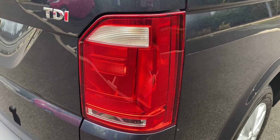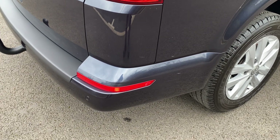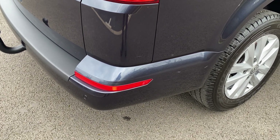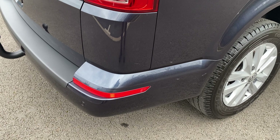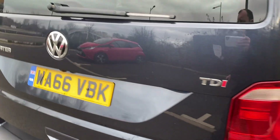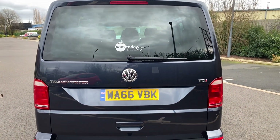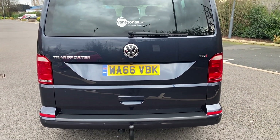Rear light unit, driver's side, that's in good condition. Your driver's side rear bumper corner, your rear reflector there, that's all looking good. You do have reverse parking sensors as well as a reverse parking camera. And on the back end of the vehicle, this is the highly desirable tailgate model.